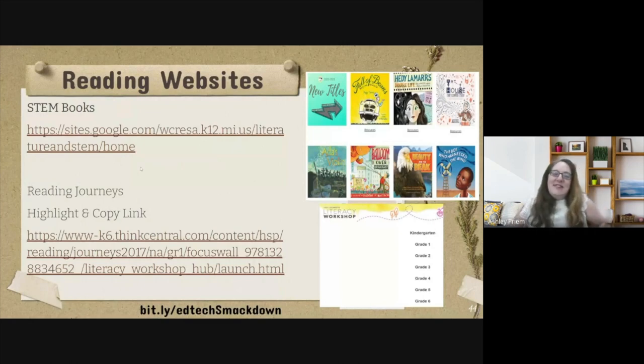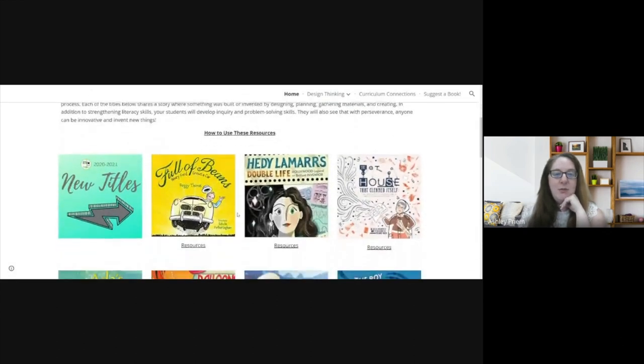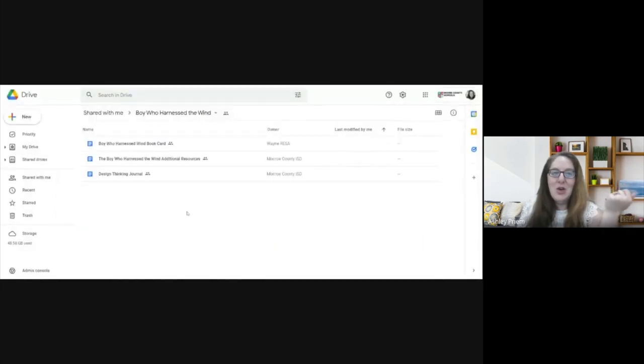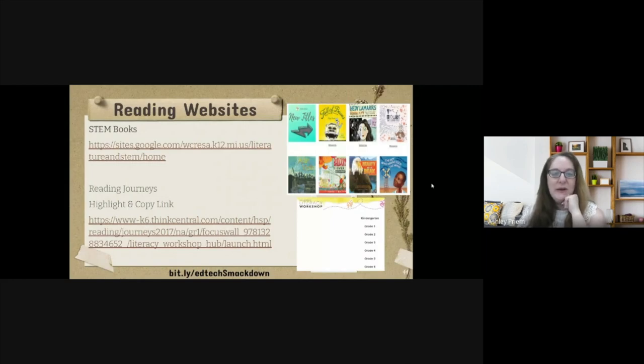For STEM books, I used to teach in Michigan and the Ween Reset program up there has a vetted website with amazing books and resources — this website is too cool not to share with the world. You click on the story and it opens it up with all the different resources that go with it. The books aren't on the site, but if you have a copy, you can use the resources. There's a whole bunch of STEM-related lessons tied to those stories — what a great way to pull literacy and reading into the STEM lessons you're already doing.